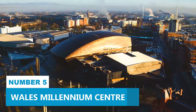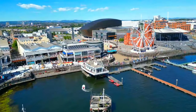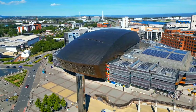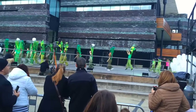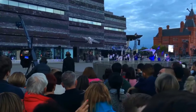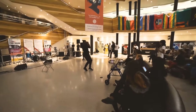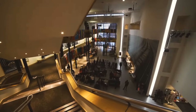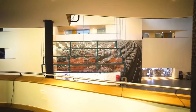Number 5: Wales Millennium Centre. When in Cardiff Bay, you absolutely have to check out the Wales Millennium Centre — it's a cultural hotspot. This place is a real gem for art lovers and offers a dazzling array of theatre performances, music concerts, and dance shows that will leave you awestruck. With over 300 shows on the schedule, there's something to suit every taste and mood.